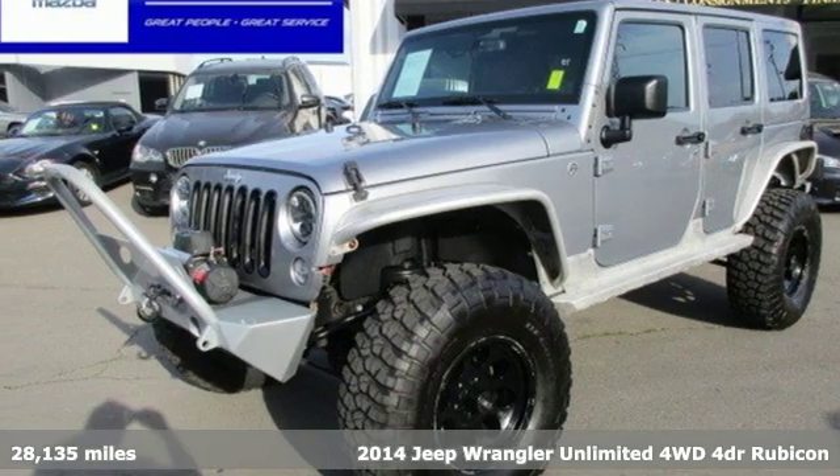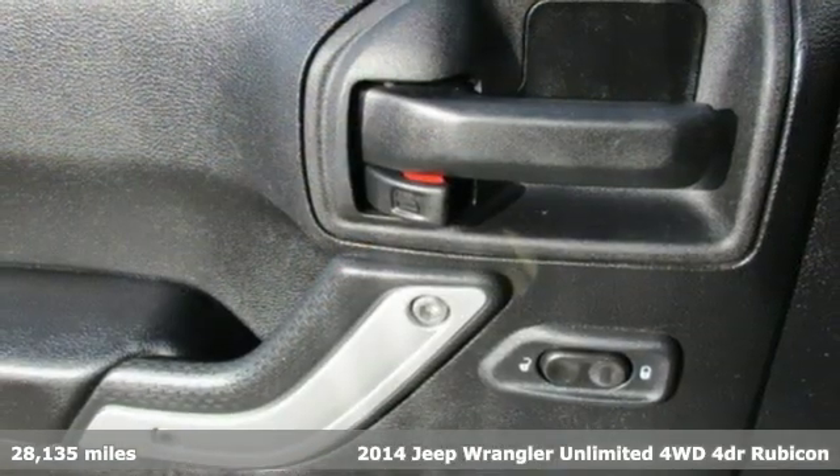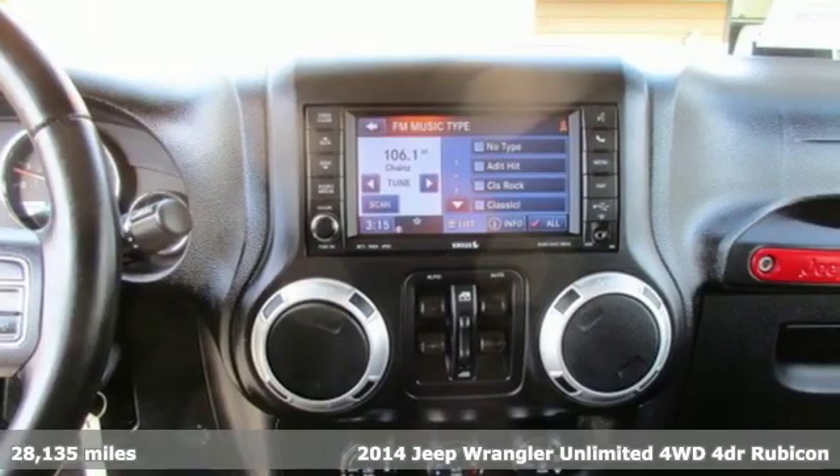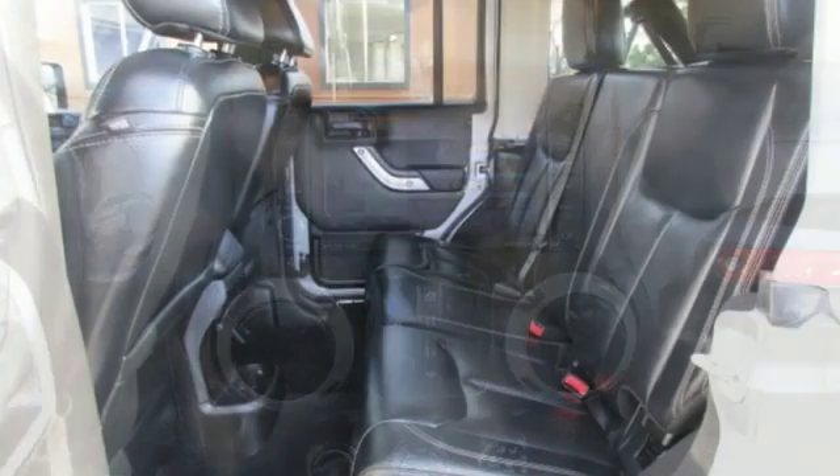It's a 2014 Jeep Wrangler Unlimited. The Wrangler is the right balance of style and purpose. And with four doors, it's easy for everyone to join in on the fun.